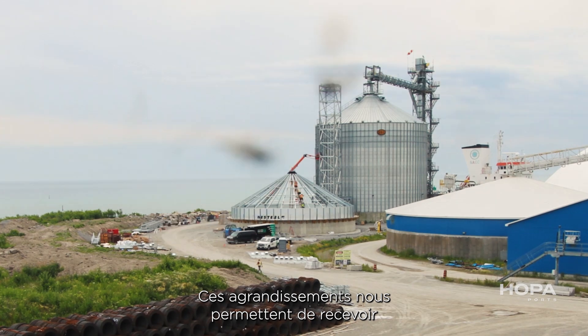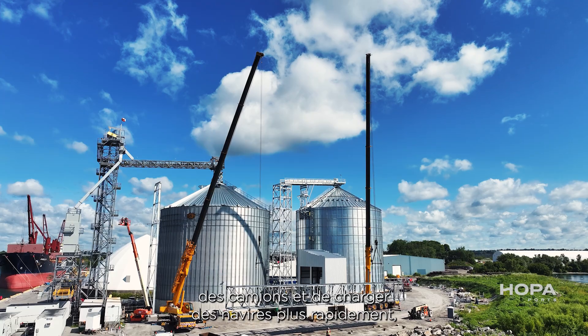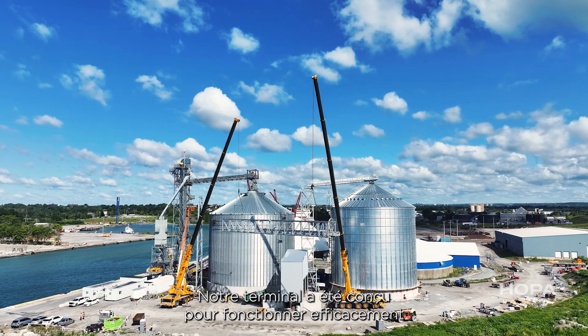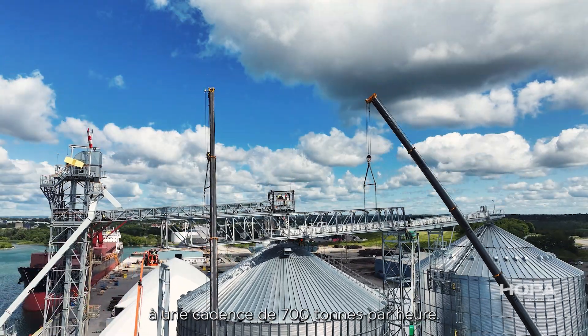This expansion is allowing us to receive trucks and load vessels faster, and it also allows us to load larger ships. Our terminal has been designed to efficiently run at 700 metric tons per hour.